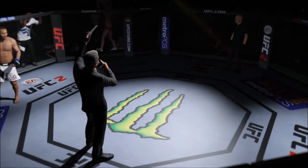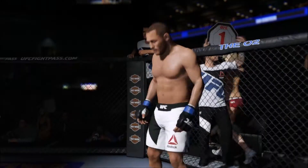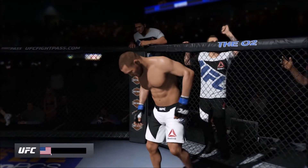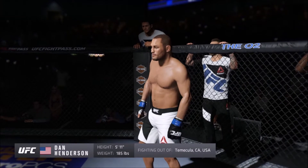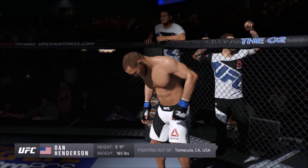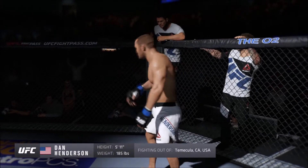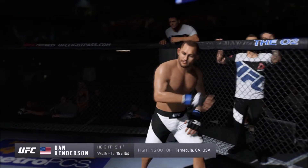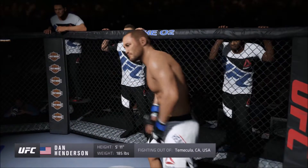Five rounds in the UFC middleweight division. Introducing, fighting out of the blue corner, holding a professional record of 32 wins and 14 losses. He stands 5 feet 11 inches tall, weighing in at 185 pounds. Fighting out of Temecula, California — Dan Henderson!